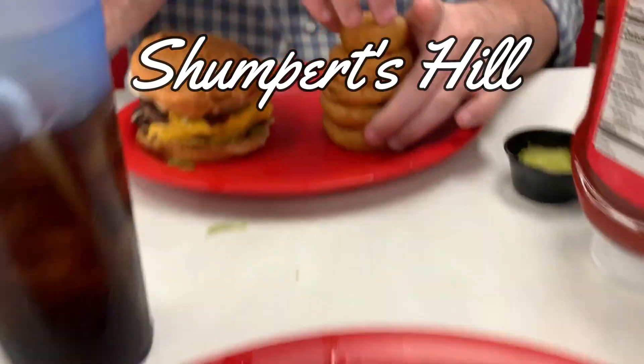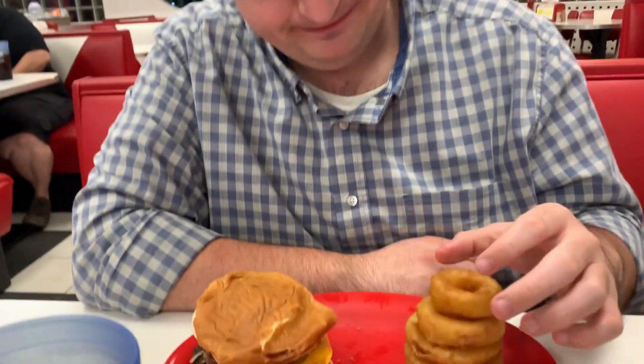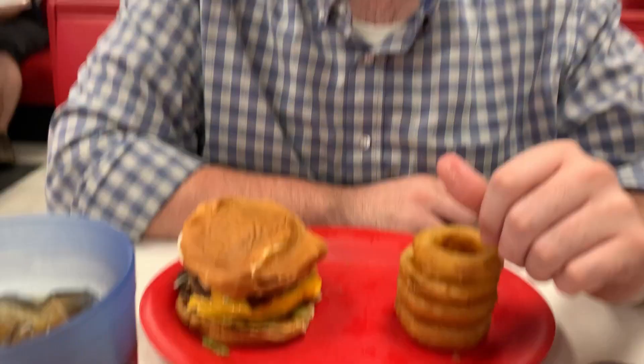I about forgot to show y'all what we got. Look what we're doing — he's building them. I tried to teach him not to play with his food, but you know, some things you just can't help. Let's enjoy.